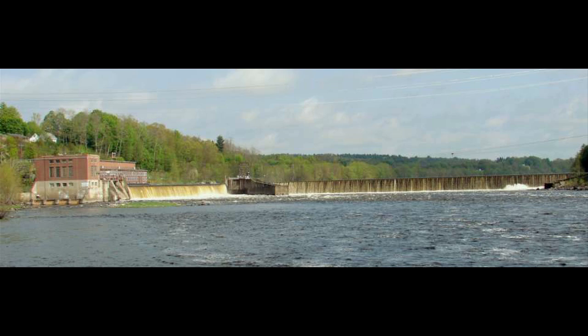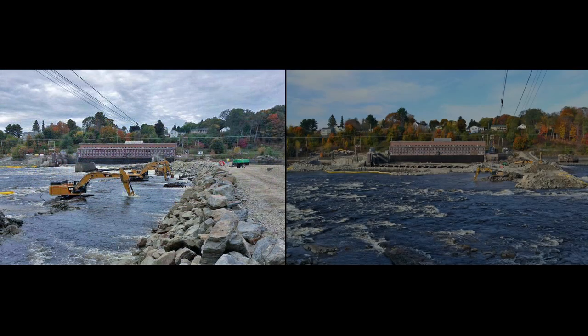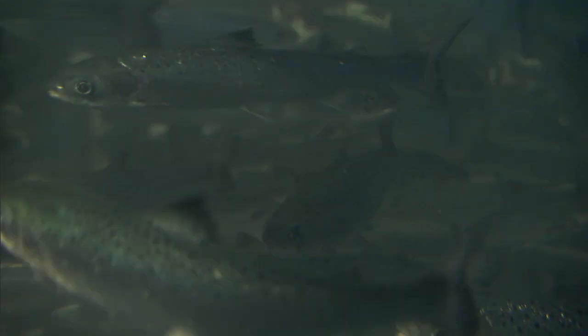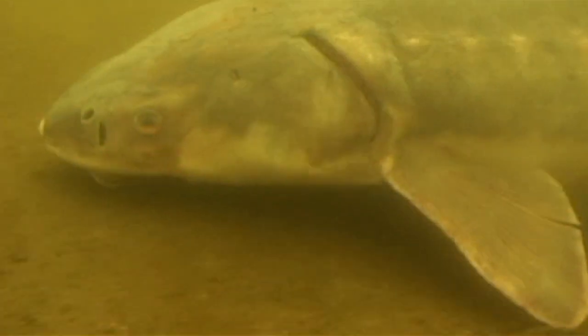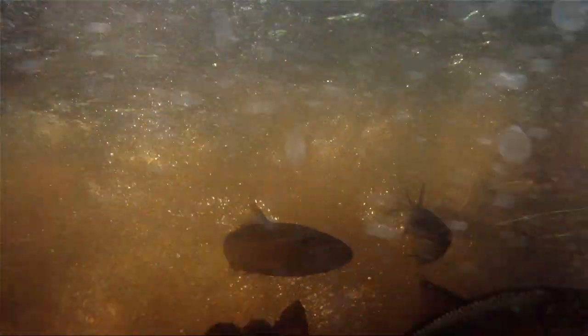At any given time we probably have 20 to 30 different projects that are ongoing. We have several large-scale dam removals that are planned, the most significant of which is on the Penobscot River in Maine. There we're targeting the recovery of Atlantic salmon, short-nosed sturgeon, Atlantic sturgeon, and a variety of other species including river herring, which are also species of concern.